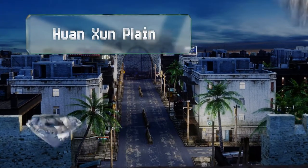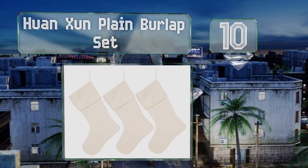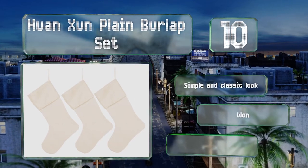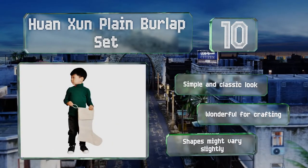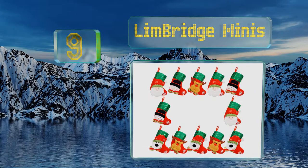Starting off our list at number 10, if you prefer sophisticated minimalism, you'll appreciate the Huanjun Plain Burlap Set. This is a three-piece collection of rustic socks that will look lovely hanging by a fireplace or along a staircase. They're very reasonably priced, have a simple and classic look, and are wonderful for crafting. However, note that the shapes might vary slightly.